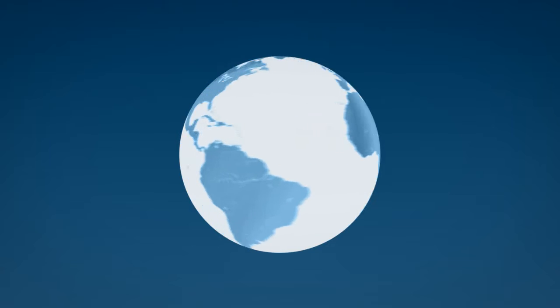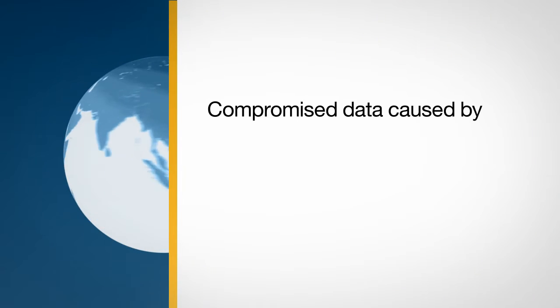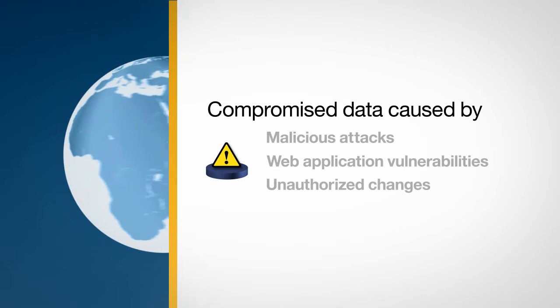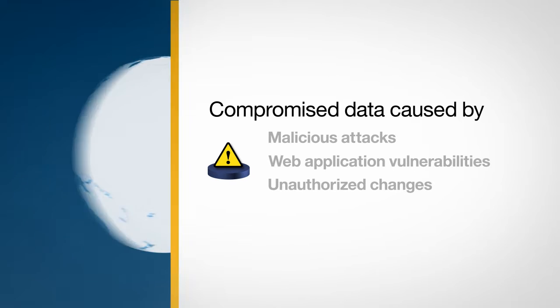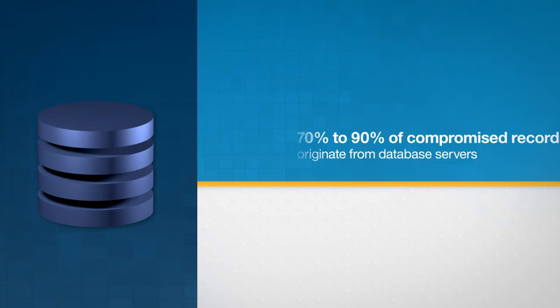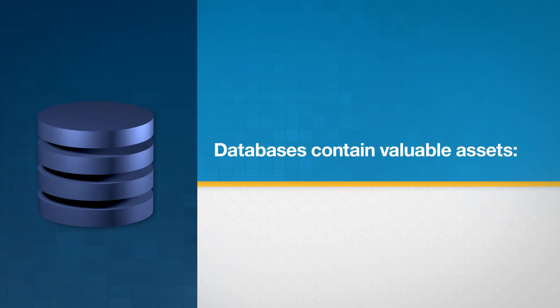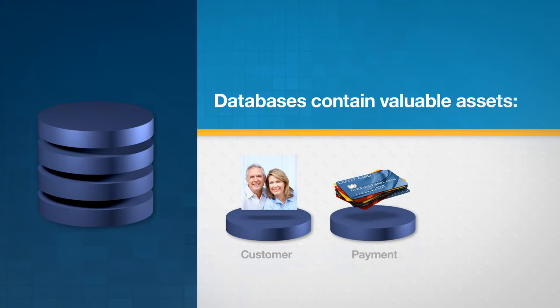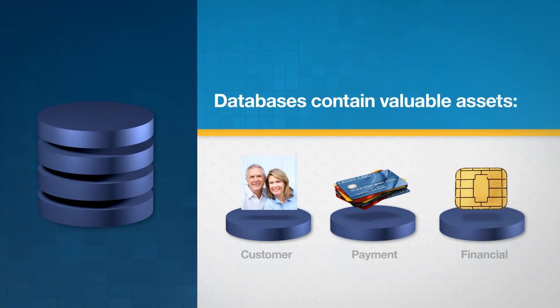Organizations across the globe continue to experience compromised data caused by malicious attacks, web application vulnerabilities, or unauthorized changes. Studies of breaches show that 70 to 90 percent of compromised records originate from database servers, since databases contain an organization's most valuable assets: customer data, payment cards, financial records, and other sensitive information. That's why they are the primary target of hackers and insiders.